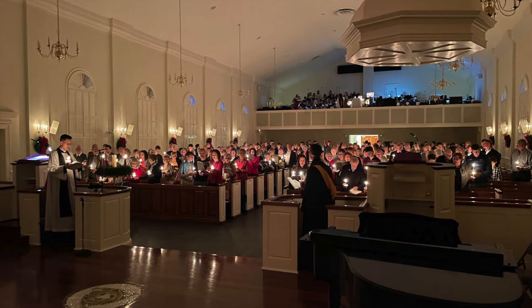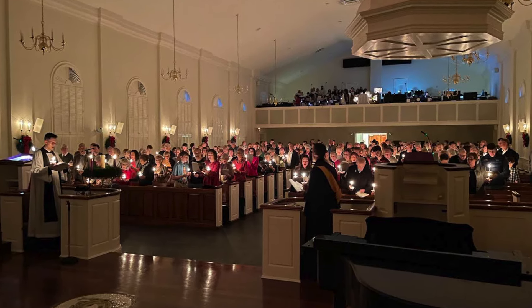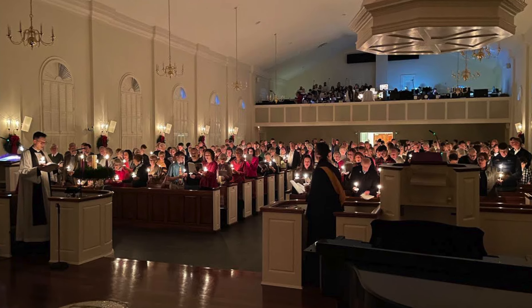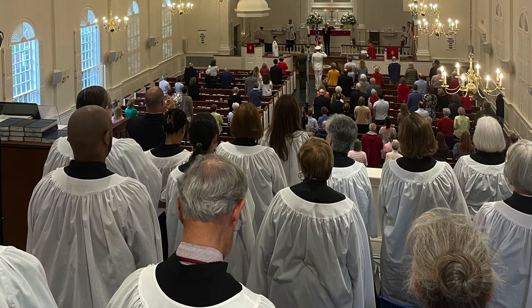Since the very earliest days of the church, awestruck, grateful people of God sang hymns of praise. After all, imagine worship without music. Fortunately, at Galilee, we don't have to.